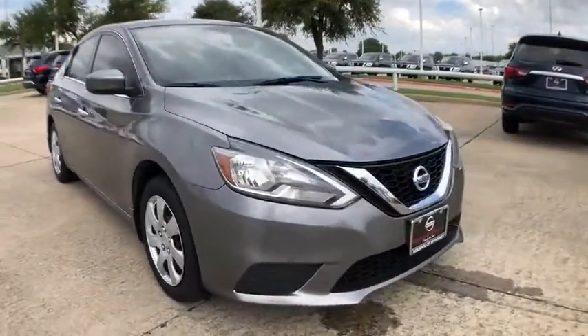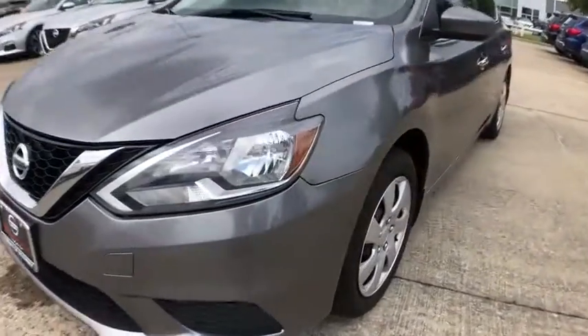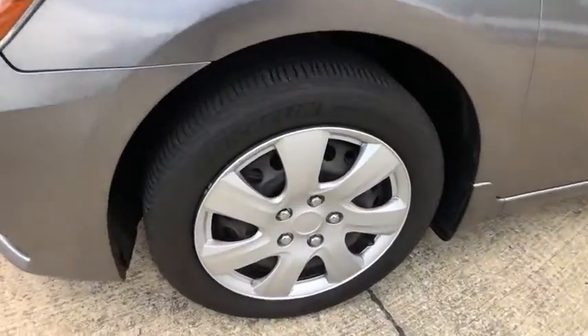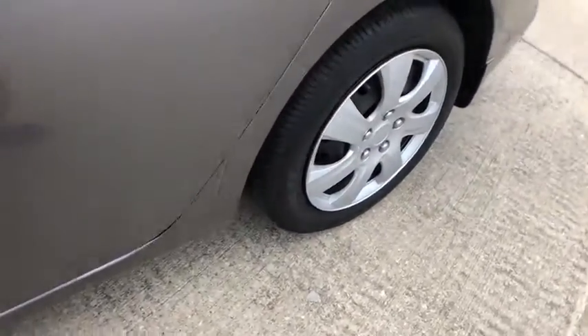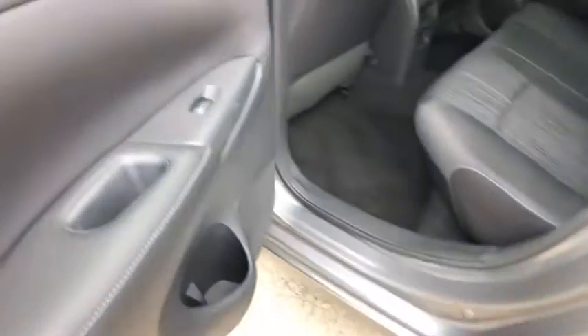Here are some of this vehicle's great options: backup camera, traction control, dual airbags, power steering, AM/FM stereo with CD player, trip computer, rear window defroster, power windows, security system, electronic stability control, remote keyless entry.